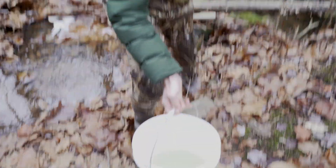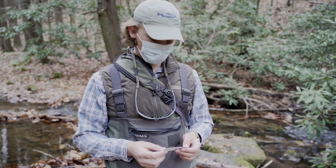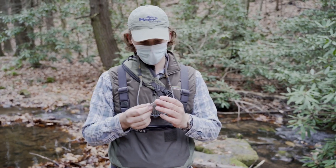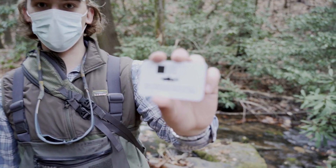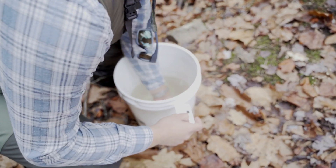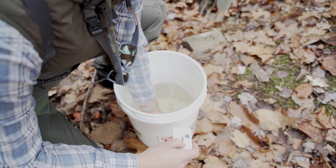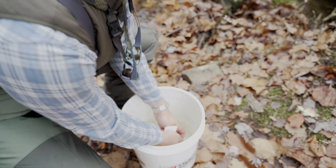Nice work, Eamon. Yeah, look at that little guy — very cool. So if you have decided to participate in this project, I'm going to show you what you're going to want to do once you've received your color correction card and caught your brook trout. First, you're going to want to grab your brook trout — presumably you will have a net.